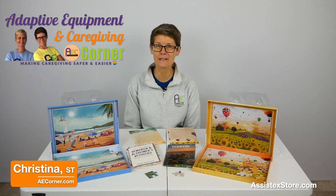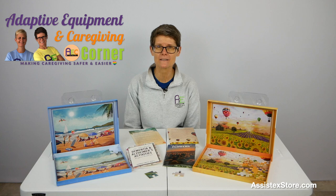Christina here, a speech therapist with Adaptive Equipment and Caregiving Corner. Today, we're talking about a company called Assistix. This company was founded by occupational therapist Miura Gross.